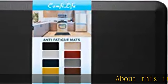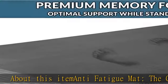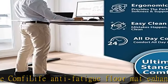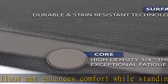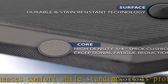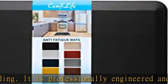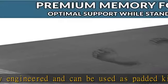About this item: anti-fatigue mat. The ComfyLife anti-fatigue floor mat enhances comfort while standing. It is professionally engineered and can be used as a padded kitchen mat or for your stand-up desk that will not lose support over time. The ComfyLife cushioned mat core is made of 3/4-inch thick, high-density foam that reduces discomfort on feet, knees, legs, and back while standing for an extended period.